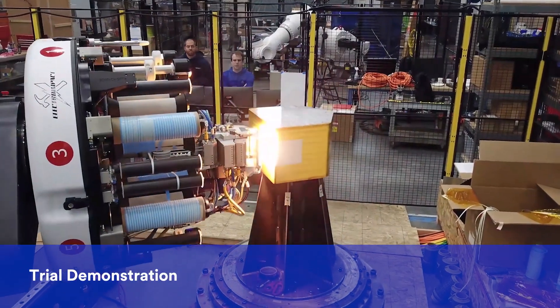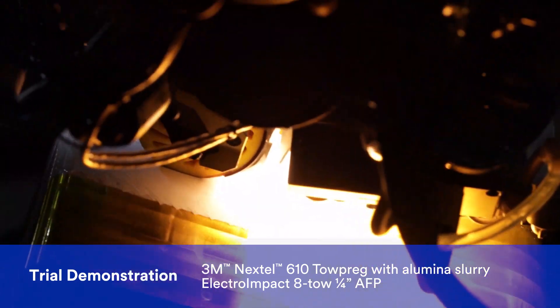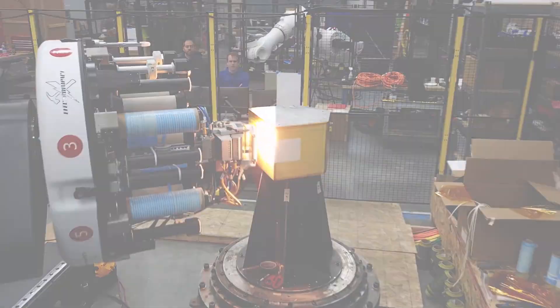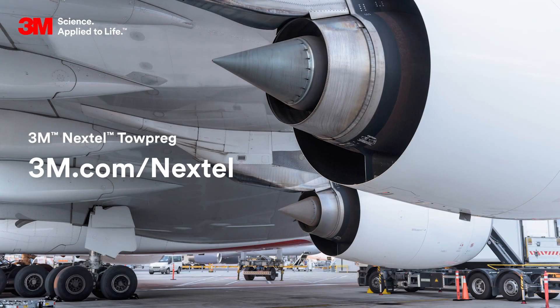This trial was demonstrated using a Nextel Topreg with an aluminum slurry on an Electro-Impact 8-tow quarter-inch AFP with minor modifications. Learn more about Nextel Topreg — visit 3M.com/Nextel.